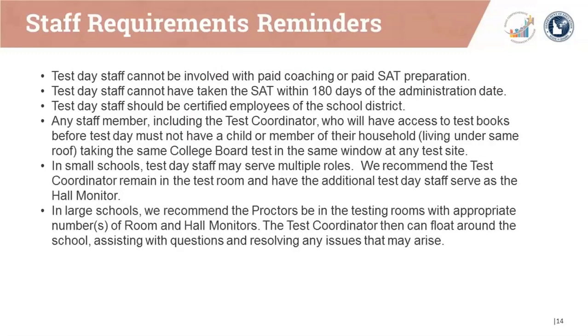Please remember that test day staff cannot be involved with paid coaching or paid SAT preparation, and cannot have taken the SAT within 180 days of the administration date. Test day staff should be certified employees of the school district. Any staff member who will have access to test books before test day must not have a child or member of the household taking the same College Board test in the same window at any test site. In small schools, the test coordinator may remain in the test room while additional staff serve as hall monitor. In large schools, proctors should be in testing rooms with room and hall monitors, while the test coordinator floats to assist with questions.